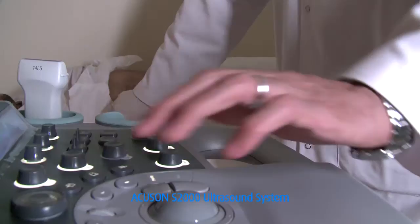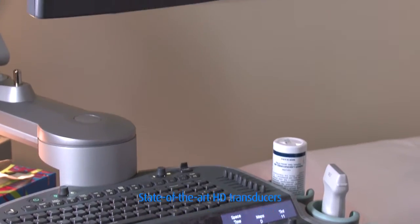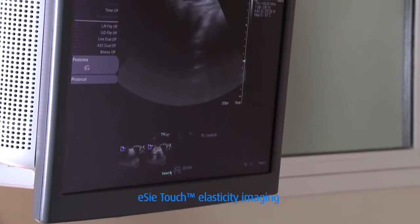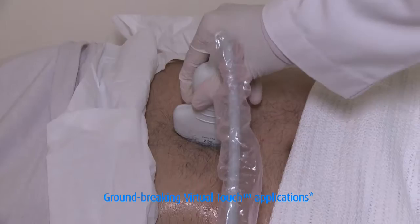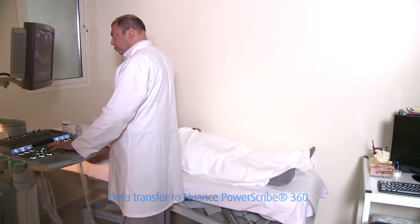The color Doppler and 3D ultrasound system caters to an extensive array of examinations including general sonography, 3D color Doppler and duplex scanning. The various industry-leading applications include automated breast volume scanner, skeletal rendering and stereoscopic 3D imaging.